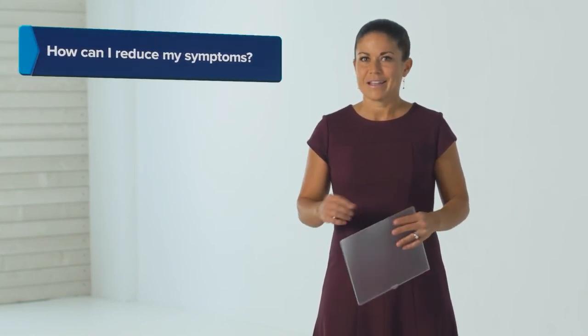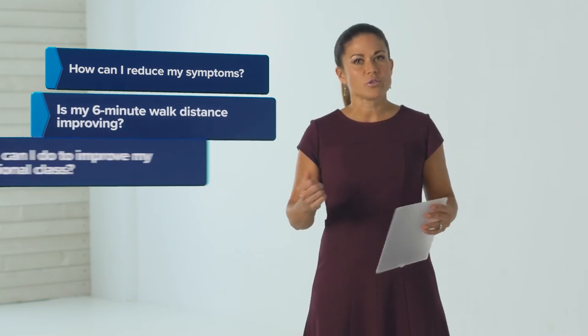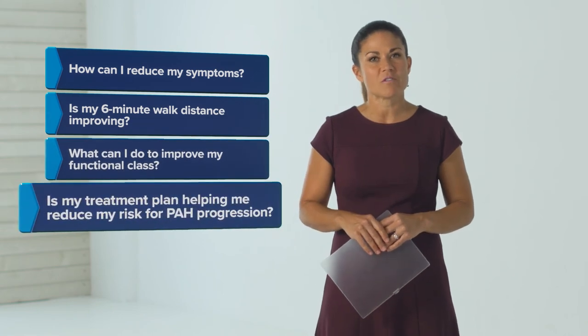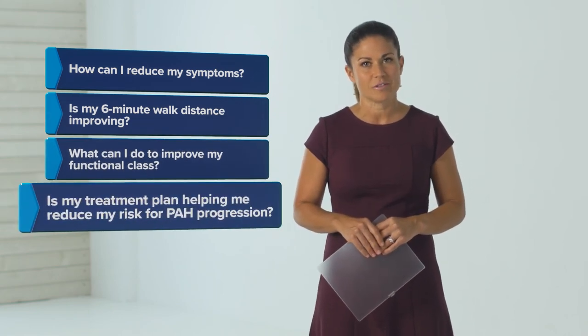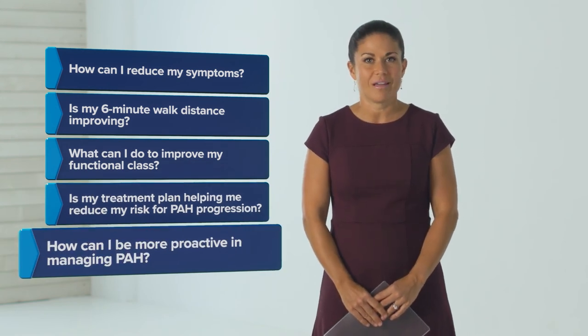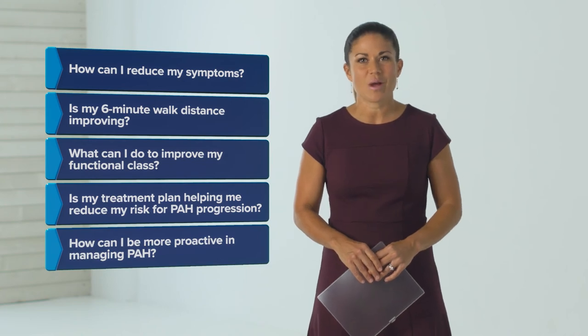Consider asking the following questions: How can I reduce my symptoms? Is my six-minute walk distance improving? What can I do to improve my functional class? Is my treatment plan helping me reduce my risk for PAH progression? How can I be more proactive in managing PAH? And make sure to discuss any other questions you have with your doctor.